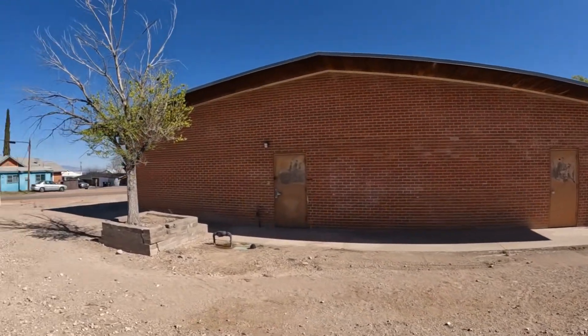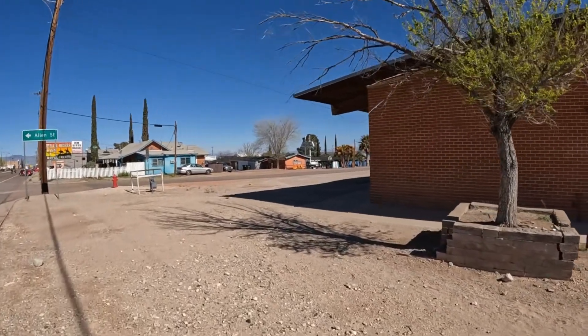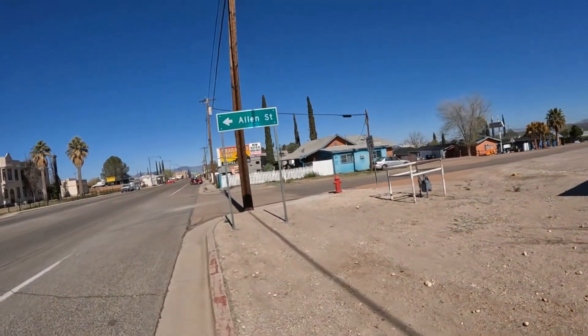And the old part of the school system. Trail Riders Inn. There's a lot of little hotels in here along the main drag.